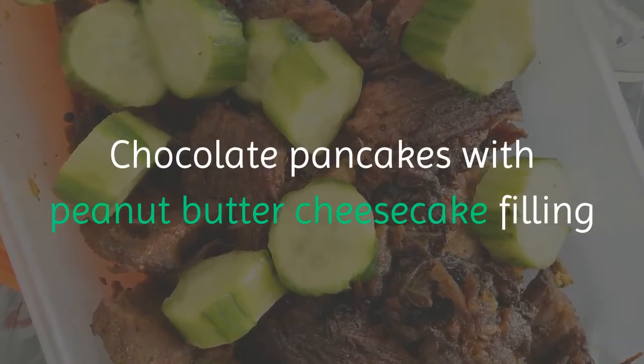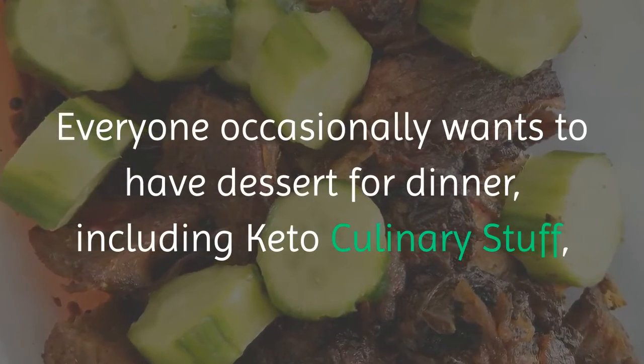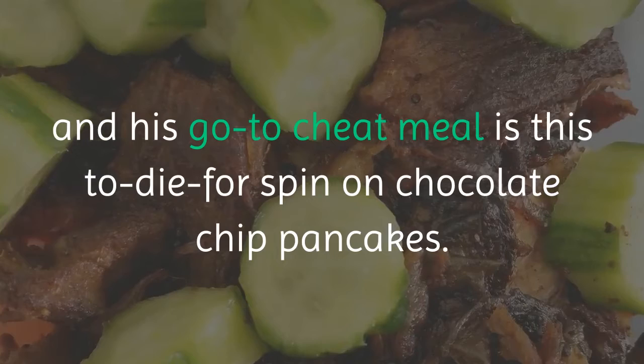Chocolate Pancakes with Peanut Butter Cheesecake Filling. Everyone occasionally wants to have dessert for dinner, including Keto Culinary Stuff, and his go-to cheat meal is this to-die-for spin on chocolate chip pancakes.